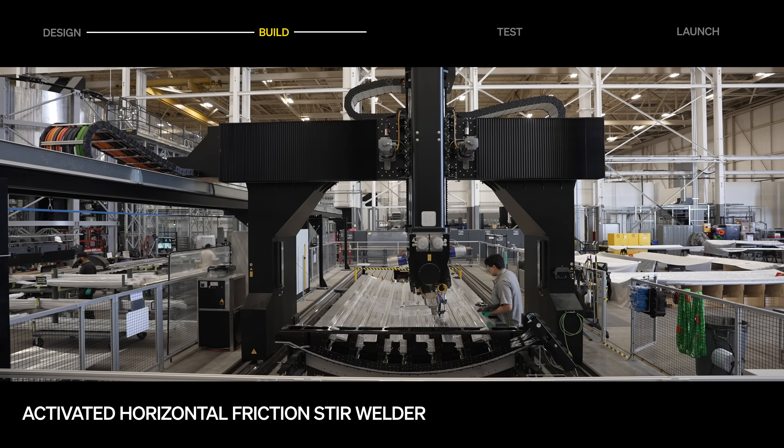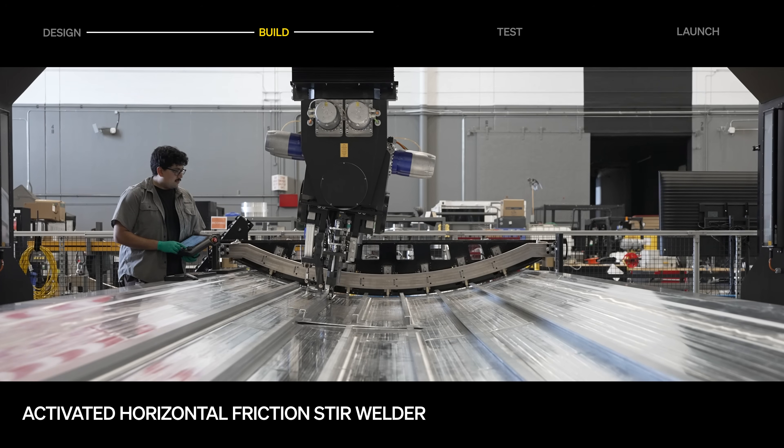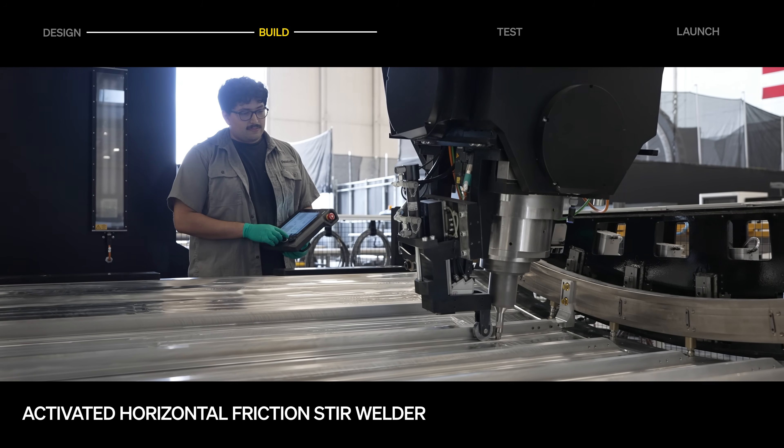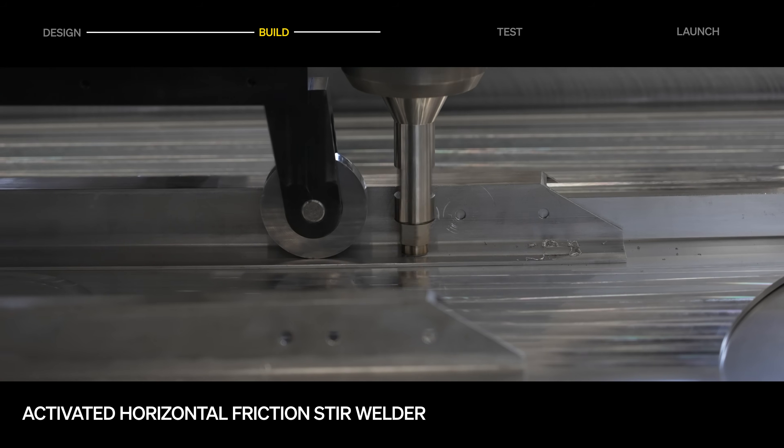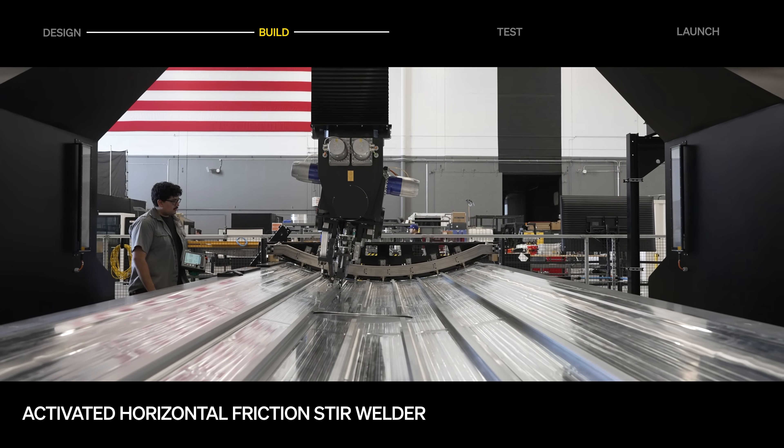The team completed a weld development campaign on the newly activated horizontal friction stir welder. Instead of welding stringers on the vertical friction stir welder, which also joins panel sections, this dedicated resource will increase weld capacity and improve flow time for future flight manufacturing.